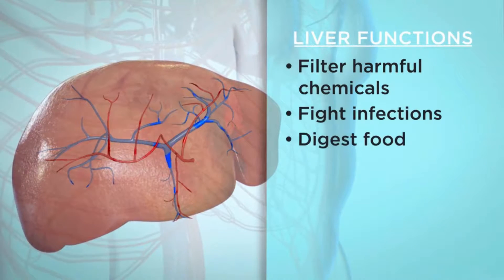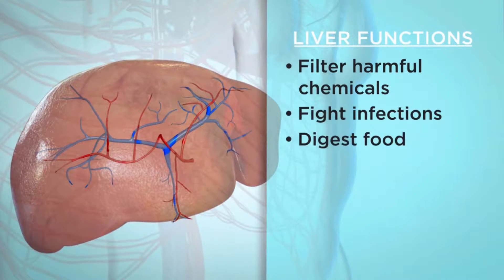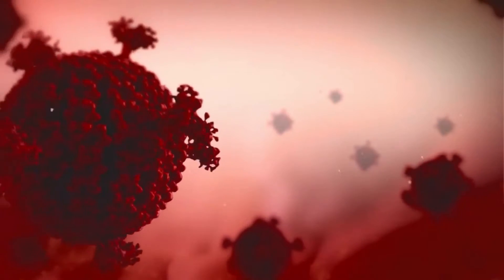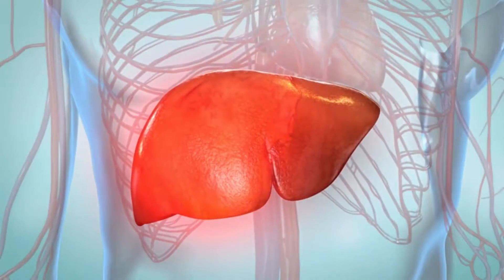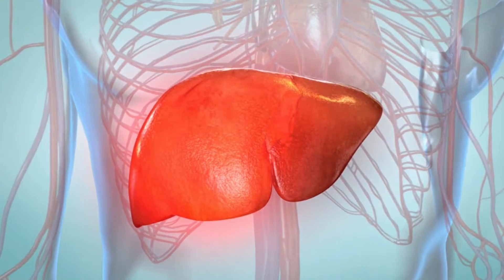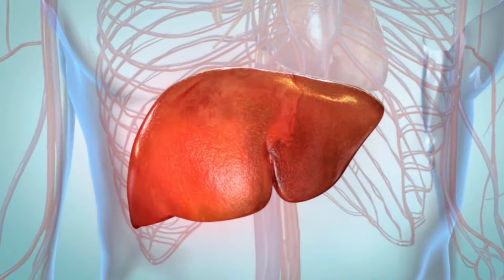Your liver also stores nutrients, vitamins, and energy. If your liver gets infected by HCV, it becomes inflamed. Inflammation is your body's response to an injury or infection, and inflammation from HCV will keep your liver from doing its job correctly.